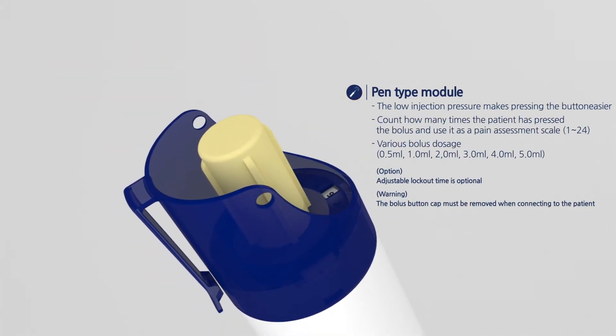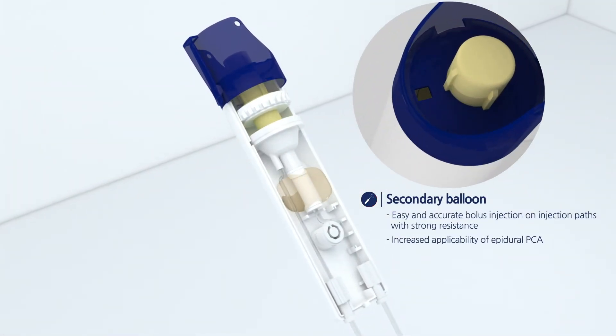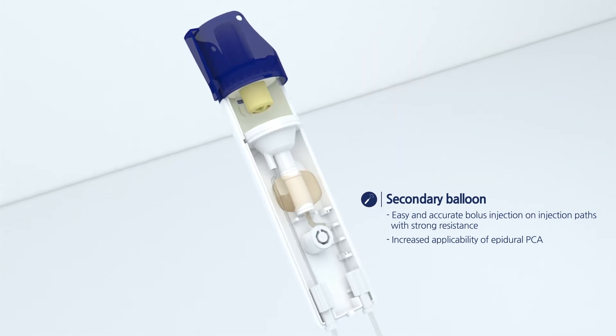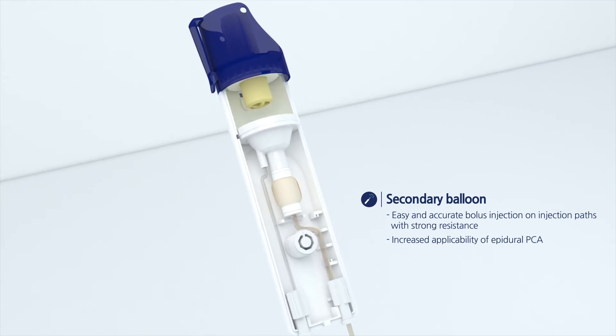The pen-type design is ergonomic and easy to use. The secondary balloon helps with easy and accurate bolus injection, especially when using it in epidural PCA. The secondary balloon enables more powerful pressure and guarantees successful delivery passing through the epidural catheter.